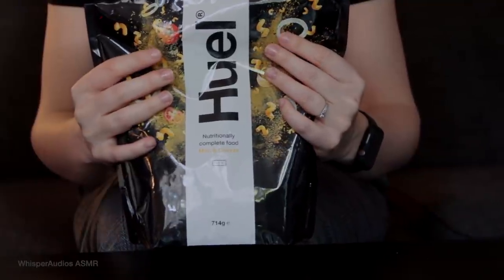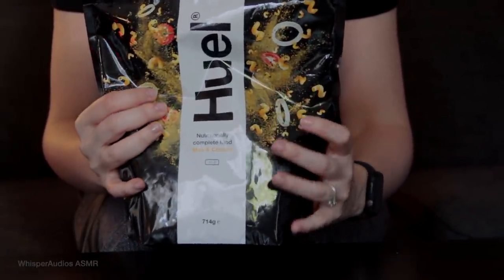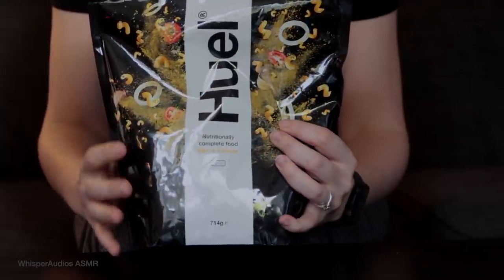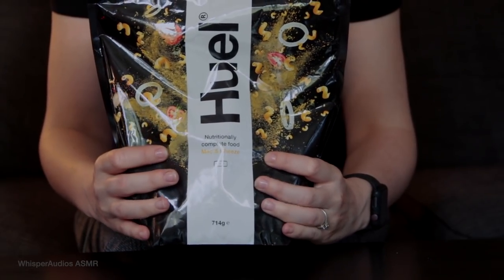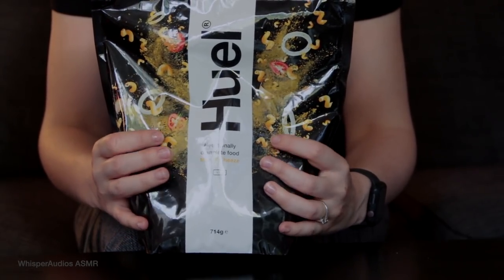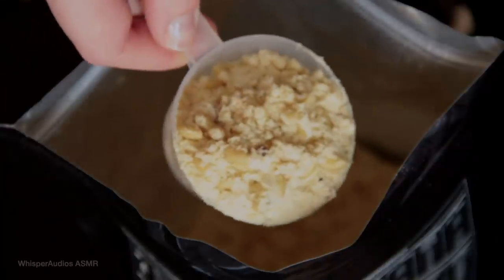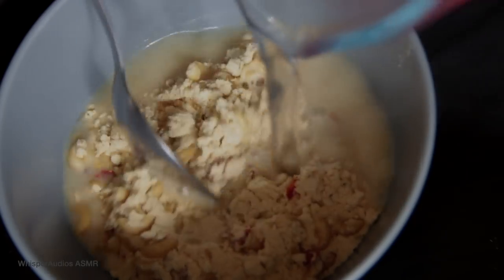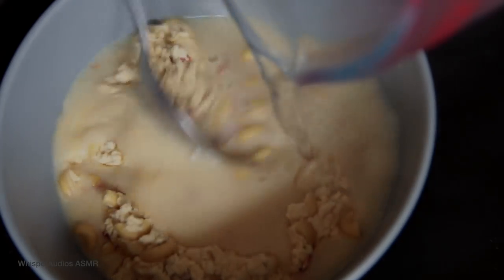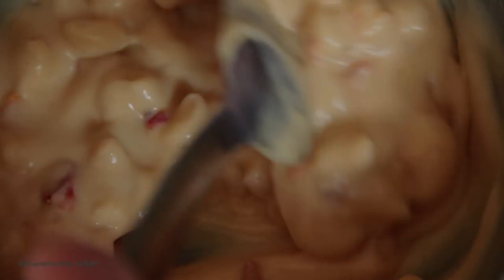Huel Hot and Savory is a hot, tasty, plant-based instant meal that gives your body all the good stuff it needs to thrive. It is a carefully curated blend of real whole food ingredients, packed with 26 essential vitamins, protein, carbs, fats, and fibre. Simply add boiling water, and you're good to go in under five minutes. Just think of it as fast food that's good for you.